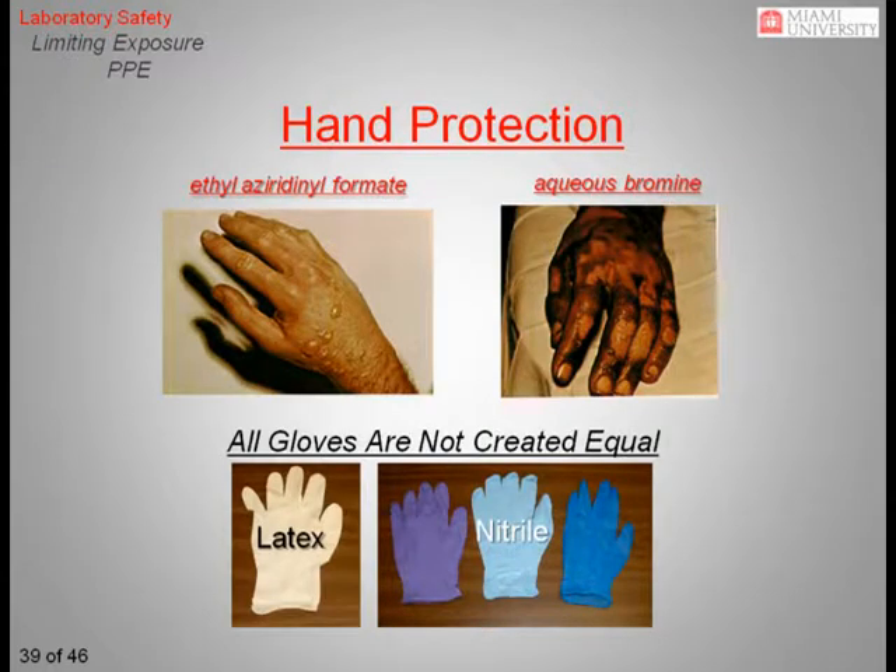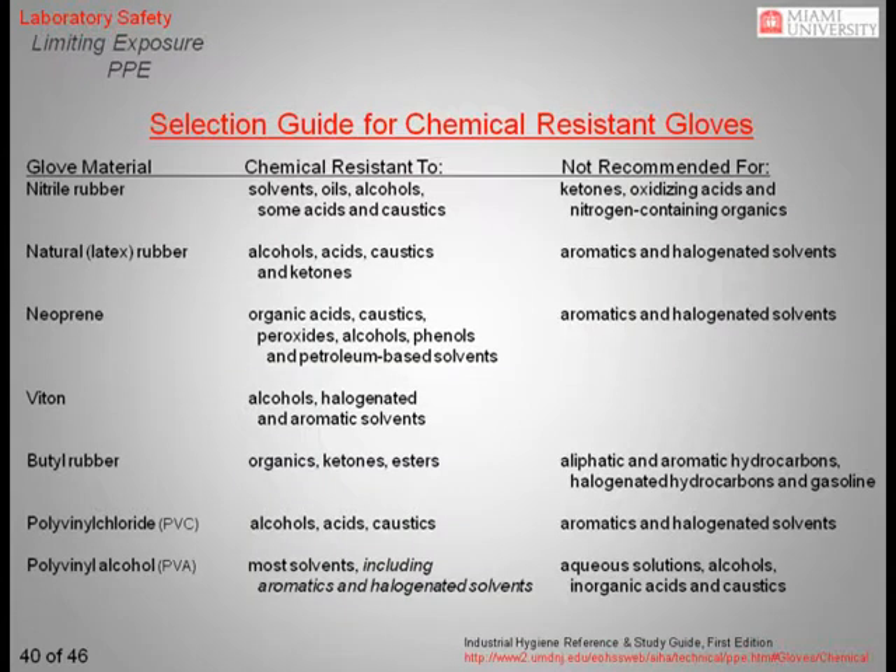Your hands are the other obvious area that needs protection when you are working with chemicals. The two most common types of gloves used in laboratories are latex and nitrile. Latex gloves are almost always some shade of white, while nitrile gloves come in a variety of different colors, usually shades of blue. Keep in mind that due to skin allergies, some people can't wear latex, and that there are some chemicals that neither latex nor nitrile can offer adequate protection from. If you are going to be using a particularly hazardous chemical, take the time to consult a glove chart to determine the best type of glove to use for your specific chemical. The chart on this slide shows various types of gloves and what general types of chemicals they are resistant to, and those chemicals for which they are not recommended. This chart is available at the EHSO website. You can also obtain chemical-specific glove charts directly from chemical and glove manufacturers.